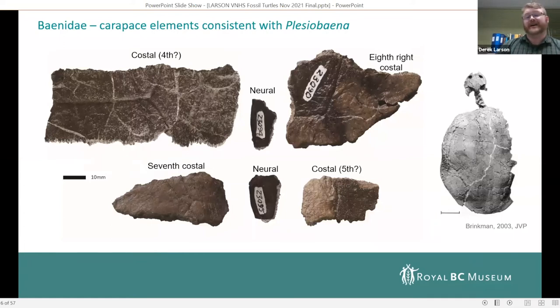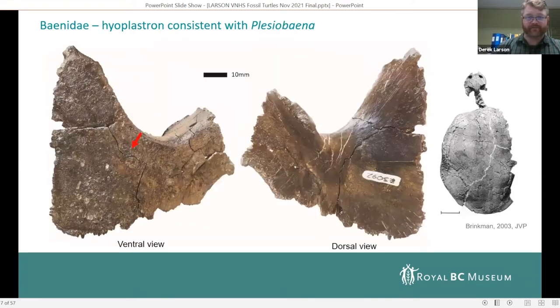Finding fossil skulls of turtles is really the best thing because fine-scale anatomy is preserved, making identification much easier. We do have shell elements as well — some isolated pieces. Turtles have bony plates making up the shell, plus scale-like scutes covering them. Based on the pattern of those scutes, you can tell exactly where shell bones come from. We've got costals — the pieces over the ribs — as well as neurals, right along the midline above the vertebrae. We also have part of the plastron, the lower part of the shell, including the notch where the forelimb would emerge.